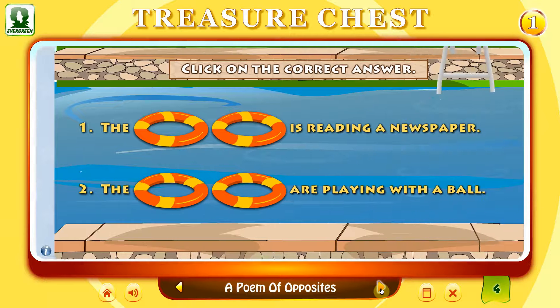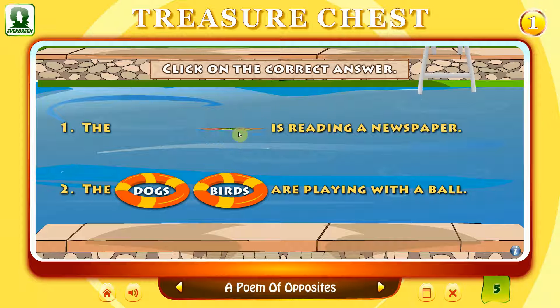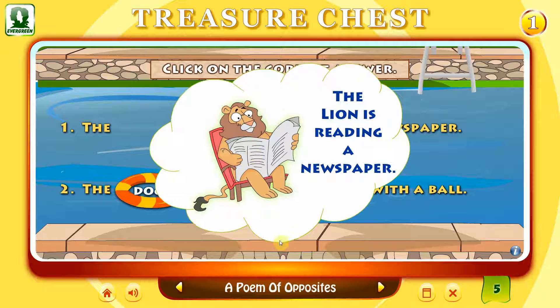Is new? Open your reader to pages 12 and 13. Look at the picture for a few minutes. Now close your book and click on the correct answer. That's right. The lion is reading a newspaper.